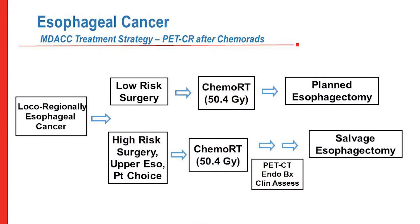At MD Anderson, because the CROSS trial has set such a high bar, we tend to favor a planned esophagectomy four weeks after chemoradiation for low-risk surgical patients. However, we have a serious discussion with the patient, and if a low-risk patient strongly does not want surgery, we're willing to follow them with very careful surveillance. For high-risk patients or those with upper esophageal tumors who achieve a clinical complete response, we watch them and selectively operate if they develop local regional recurrence.